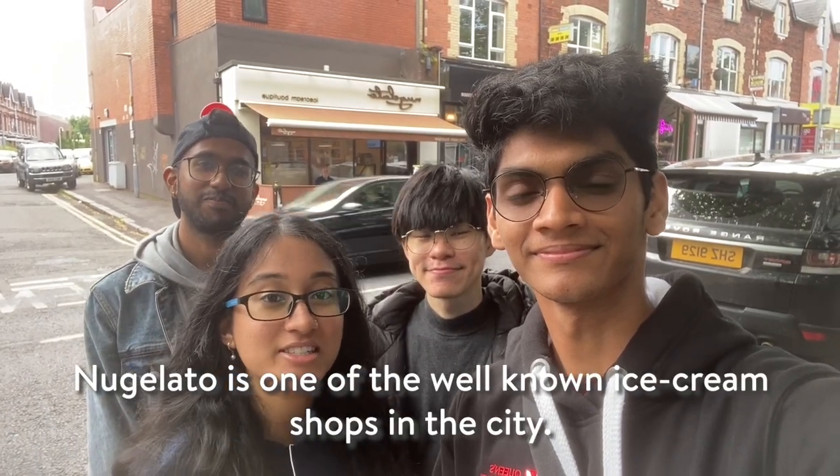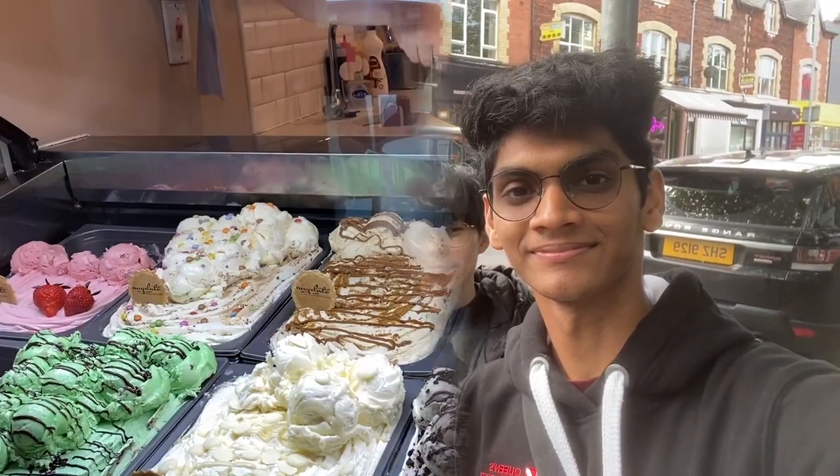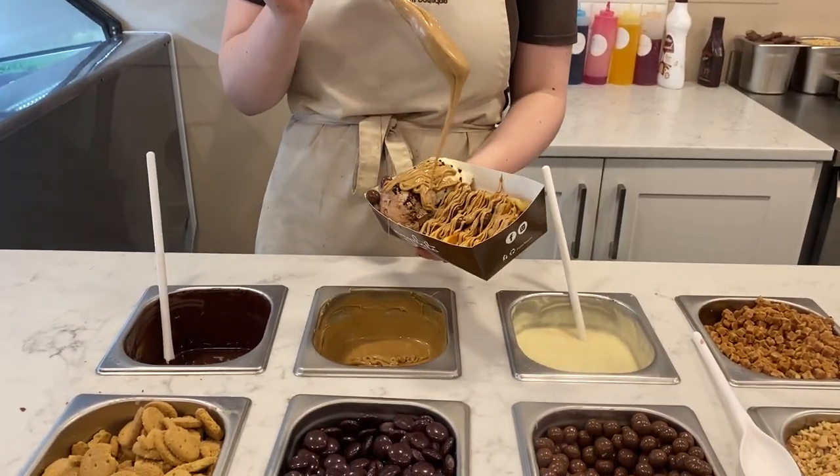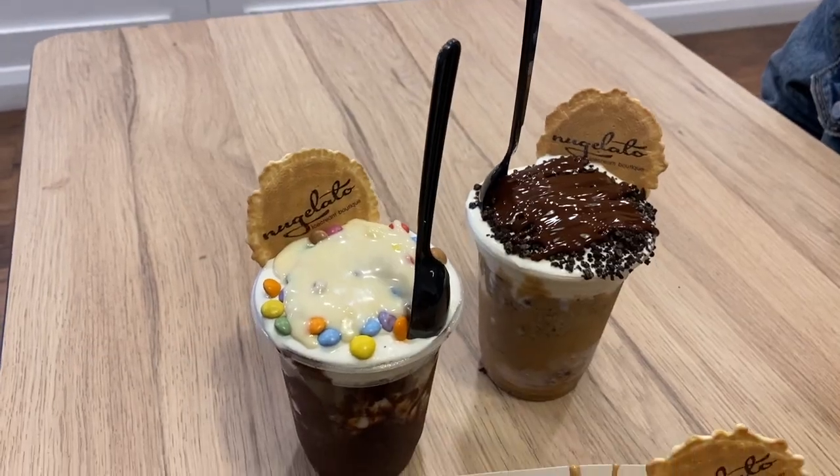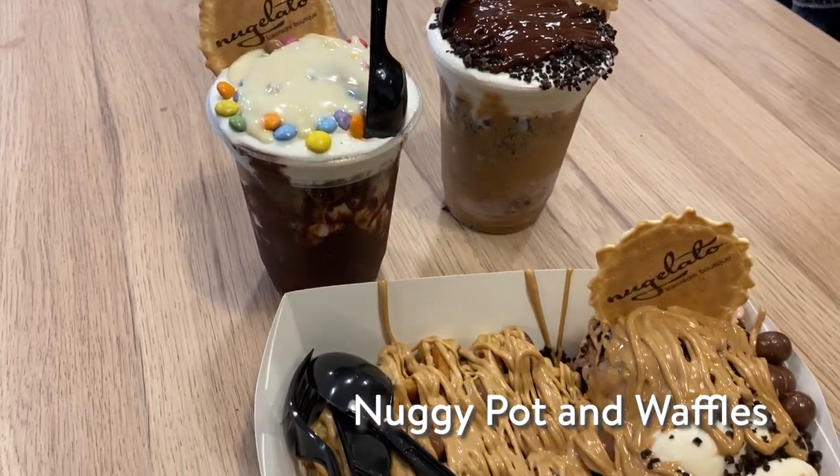Right now we bumped into a bunch of friends and decided to go have some dessert at New Gelato, which is a dessert shop located just 7 minutes away from Queen's University Belfast. They have many ice cream flavours and also many toppings you can choose from to put on top of your dessert. We got ourselves their famous noogie pot and some waffles which were really delicious.